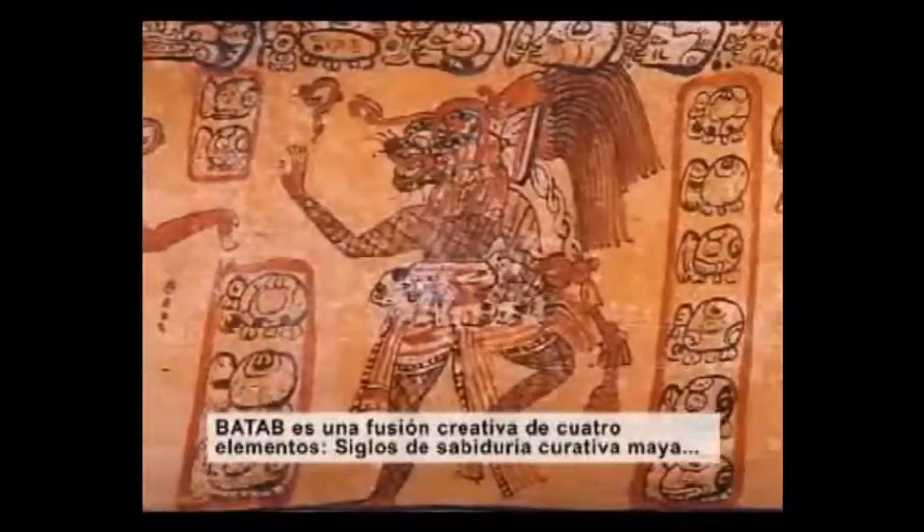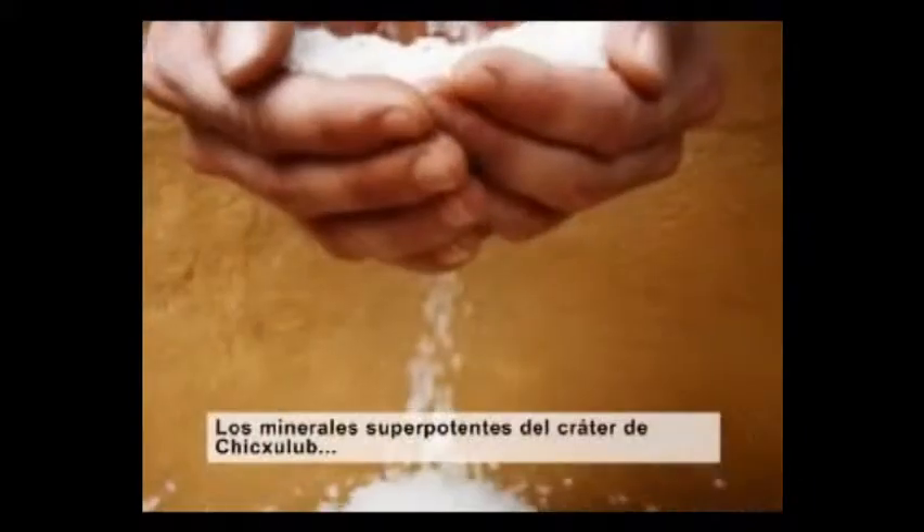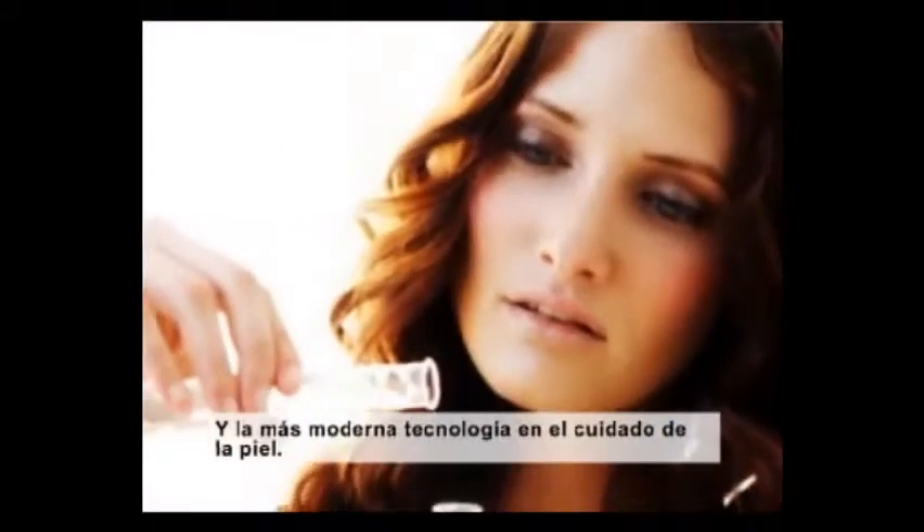BATAP is a creative fusion of four elements: centuries of traditional Mayan healing knowledge, the indigenous flora of the Yucatán Peninsula, the super-potent minerals of the Chicxulub Crater, and modern skin care technology.